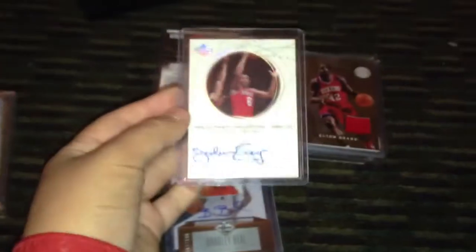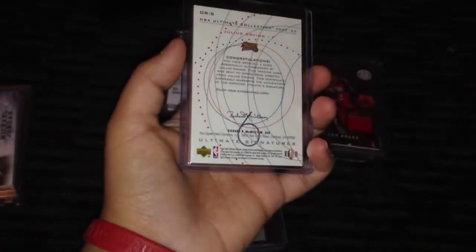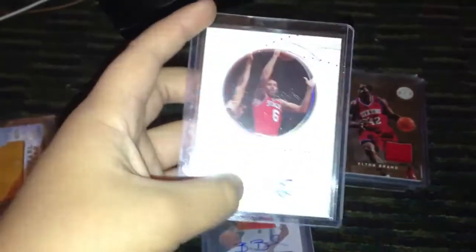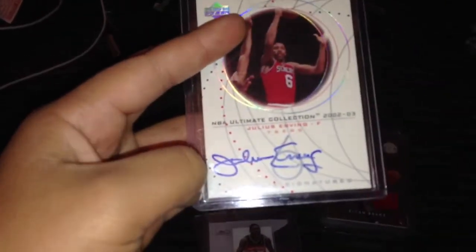Next we got a Julius Erving from the 2002-03 Ultimate Collection. He's a Hall of Famer, one of the best players ever in my opinion — he played like a beast. This card could probably get a 9.5 to 10 because everything's just perfect on it. It would be a good card to get graded, and the autograph is perfect.